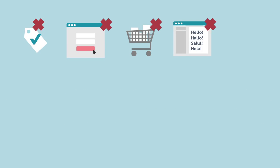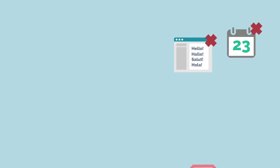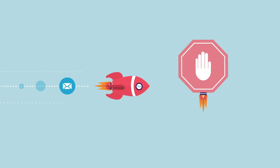That means you can't send order confirmations and login details, or generate revenue from abandoned basket reminders, promotions, welcome programs, and monthly newsletters. Basically, you're at a dead stop.